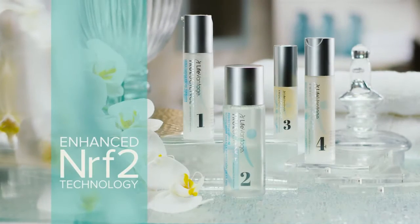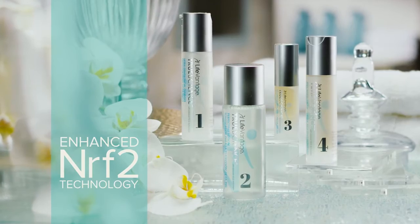Dr. Chivreau, I noticed that the anti-aging cream also has enhanced Nrf2 technology. Yes, the anti-aging cream has the enhanced Nrf2 technology, which is this blend of ingredients which is going to provide protection against oxidative stress.